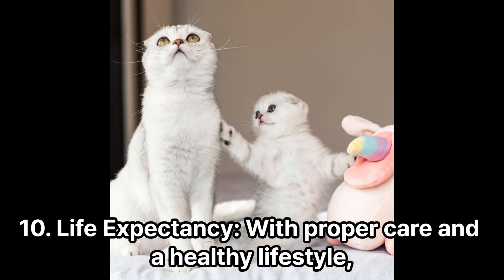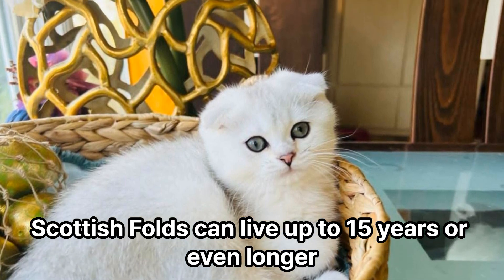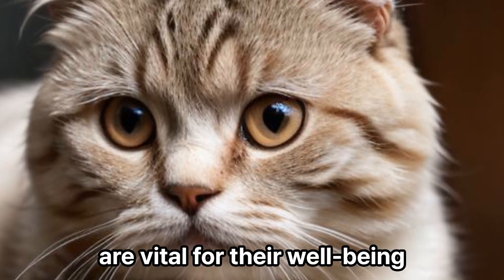Life Expectancy. With proper care and a healthy lifestyle, Scottish Folds can live up to 15 years or even longer. Regular exercise, a balanced diet, and routine veterinary care are vital for their well-being.